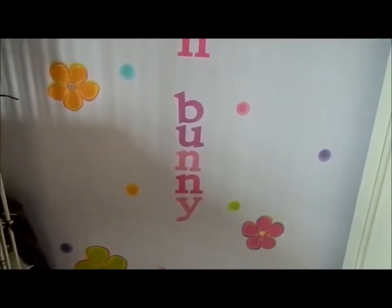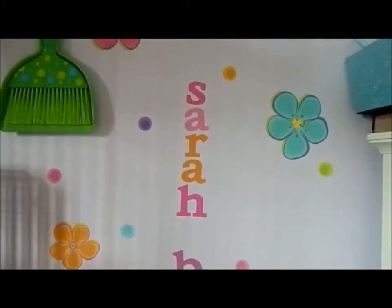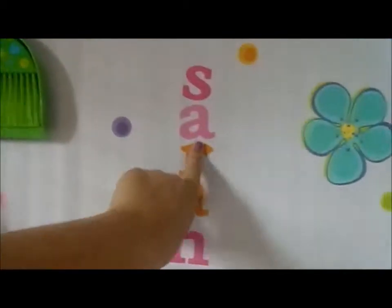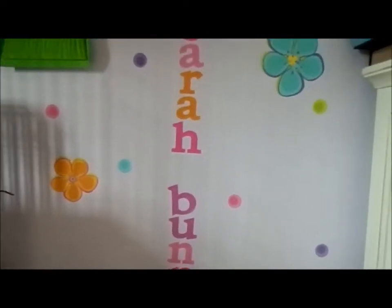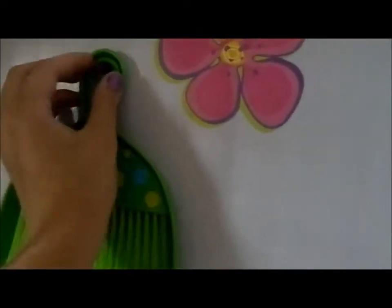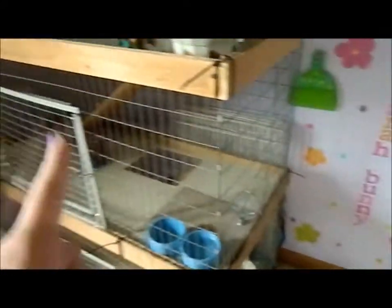I basically used the same letters that were in Rosie's cage — just leftover ones. The R is actually an M or something but it looks like an R, so it's fine. I put flowers around it and it matches my room. I also have a mini dustpan and broom here just for quick cleanups.